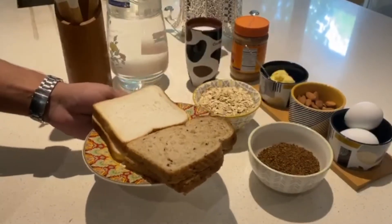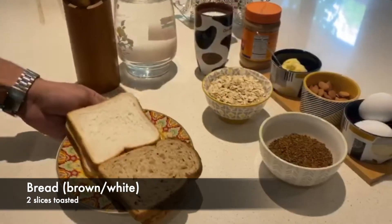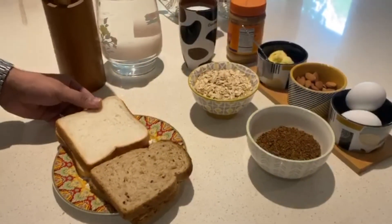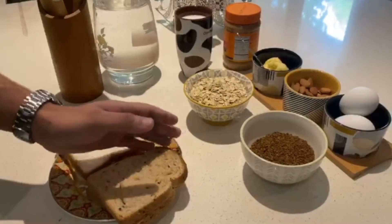One of the main ingredients is pieces of toast. I usually have two because that fits in well with my calorie requirement. I prefer white bread since it tastes better, but if you want to restrict your calories and follow a stricter diet you can always go for brown or multigrain.